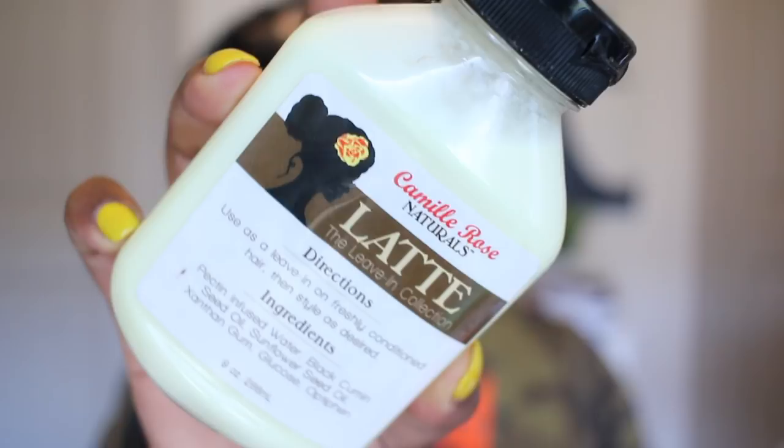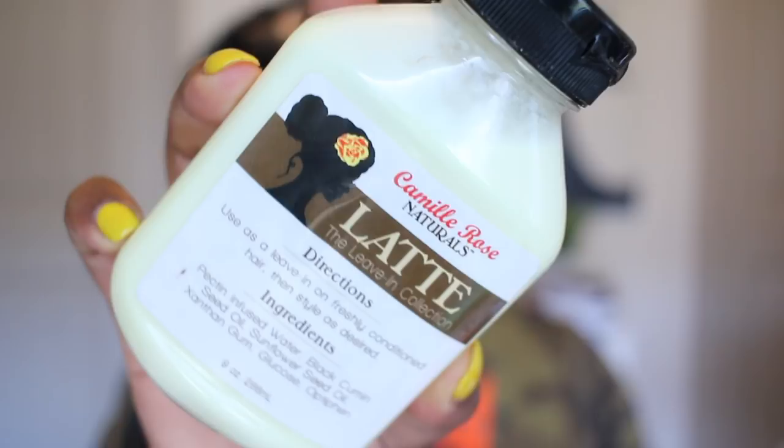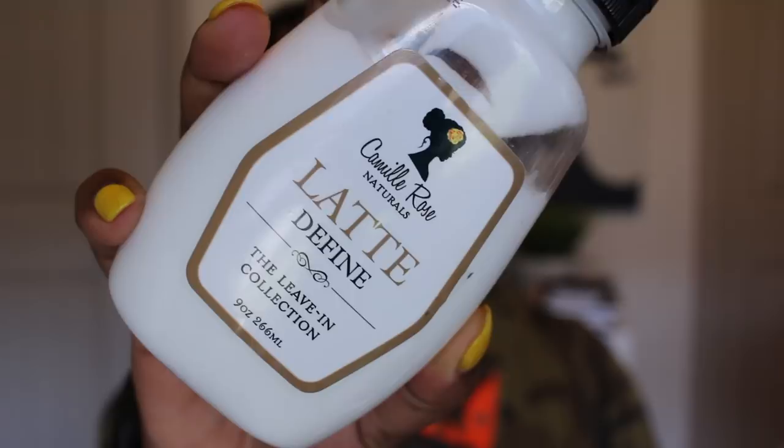The Camille Rose leave-in conditioners were debuted at the World Natural Hair Show. There are three: the herbal, the honey, and the latte. The latte is the only one I don't like. At the time she was selling them together so I had to buy the whole collection — but now you can buy them separately and even find them at Target. I still don't like the latte though — this is still full.